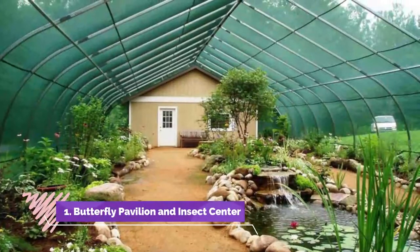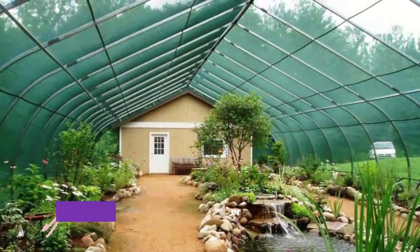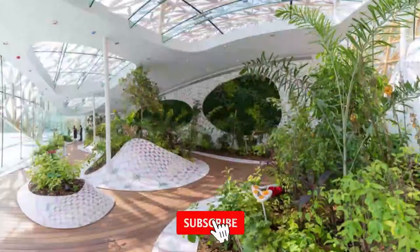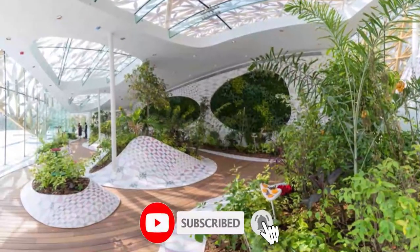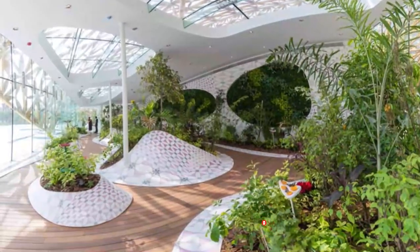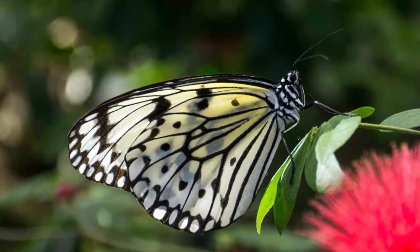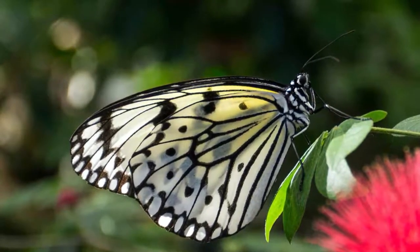Number one: Butterfly Pavilion and Insect Center. The Butterfly Pavilion and Insect Center in Westminster, Colorado aims to change the way that people typically think about insects, as well as provide guests with a chance to see a wide variety and large number of butterflies as they fly freely around them. The Butterfly Pavilion is the first standalone non-profit of its kind.